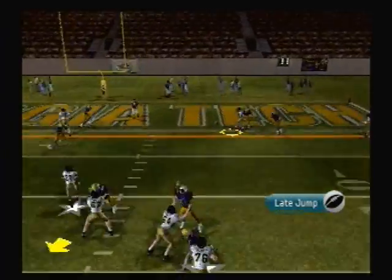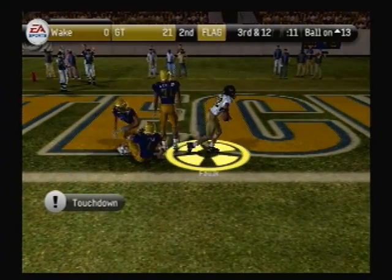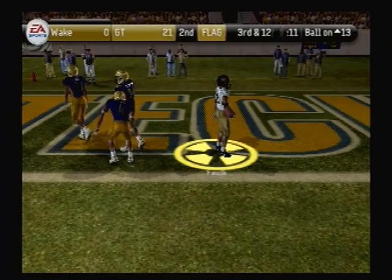He's looking to pass, steps up, he flings it — and it's caught for the touchdown! Hold everything, folks — there's a marker down. Let's get the call.